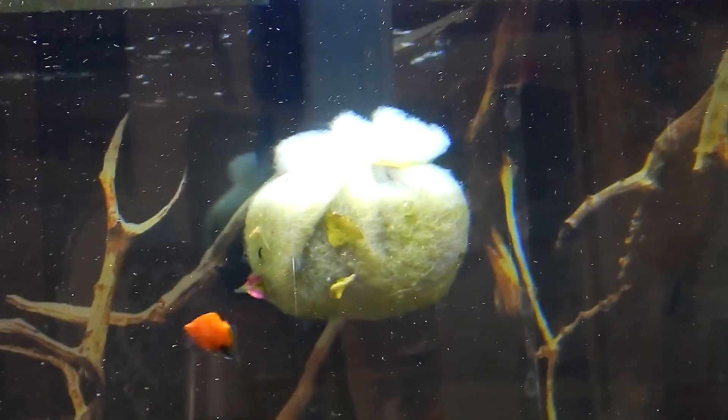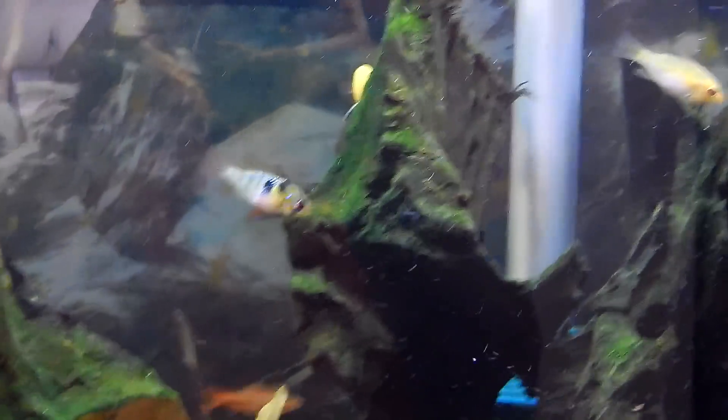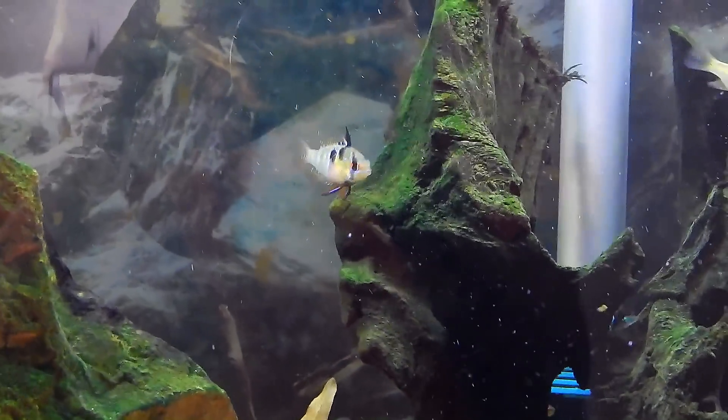Zoomed in real quick so you can see — there's a couple leaves on there. You can see the difference in color, the white on top and the green. Sorry about the glare. These things are definitely trapping particles and functioning as mechanical filtration.